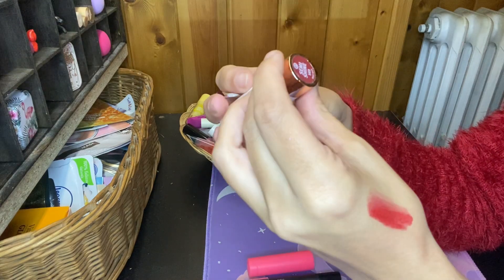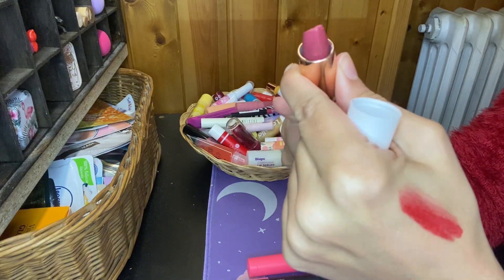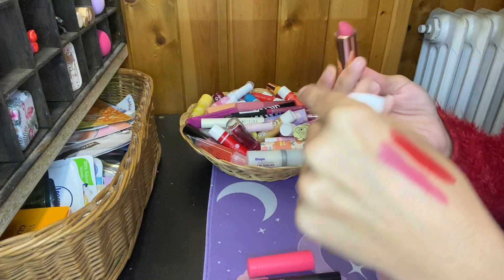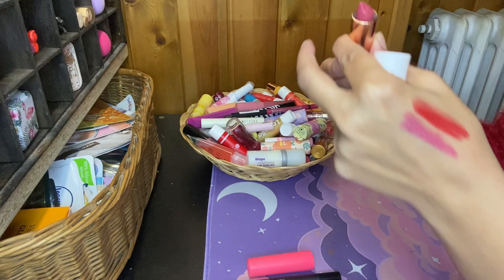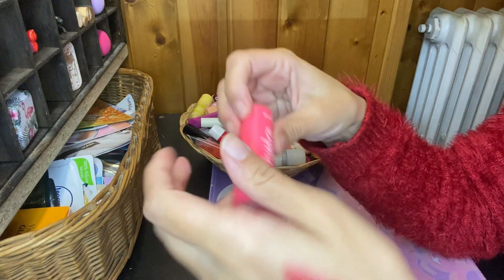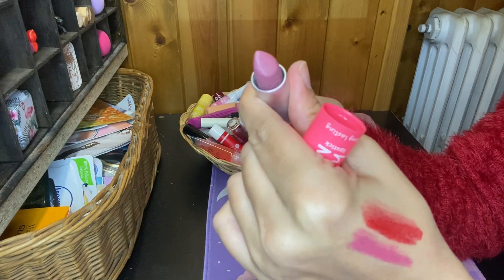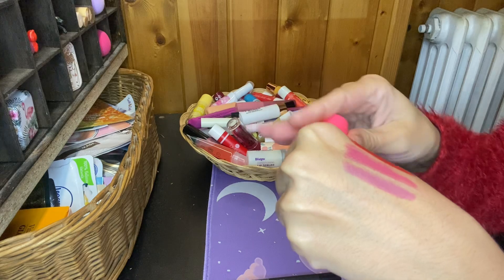Then I have this Essence Semi Shine 103 Why Not Lipstick — my toddler, see the damage! Let's see. Yes, this I think I'm gonna keep. I'm gonna dry off my lips. Yes, I like this, I'm gonna keep it. Then I have this Essence Hydra Matte Lipstick No Transfer Long Lasting Full Coverage in the shade 401 Movement. I like it. Yes, I really like it, I'm gonna keep this.